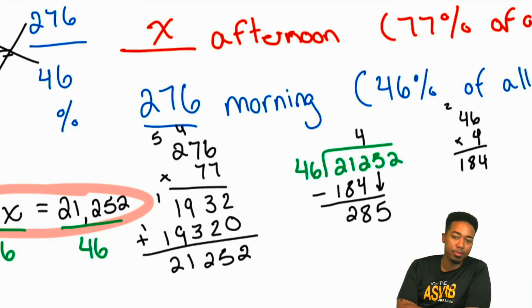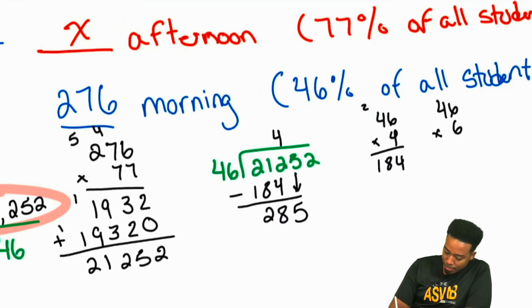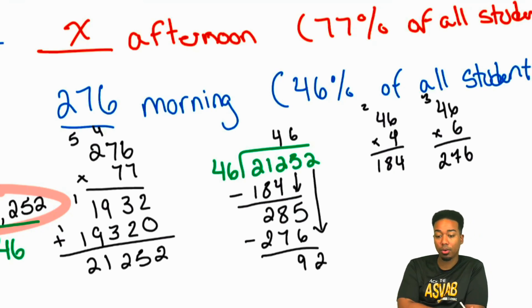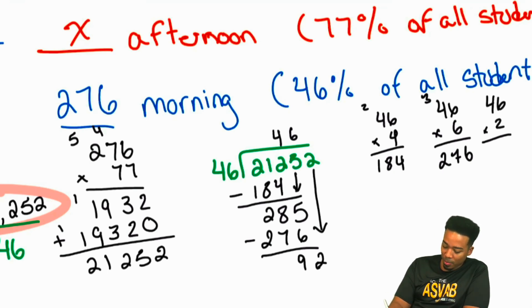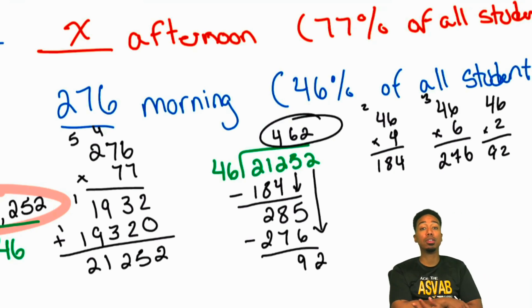We know how to work with large numbers — don't feel stuck, just stick to it. Try 6: 46 times 6 is 276. So 285 minus 276 gives us 9. Bring down that 2 to get 92. 46 goes into 92 exactly 2 times, since 46 times 2 is 92. So the answer is 462.